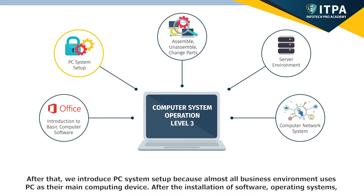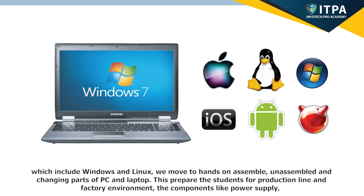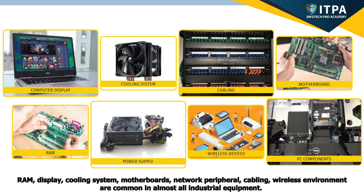After that, we introduce PC system setup, because almost all business environments use a PC as their main computing device. After installation of software and operating systems — which include Windows and Linux — we move to hands-on assemble, unassemble, and changing parts of PC and laptop. This prepares students for production line and factory environments. Components like power supply, RAM, display, cooling system, motherboards, network peripherals, cabling, and wireless environments are common in almost all industrial equipment.